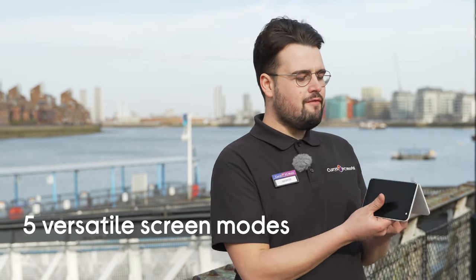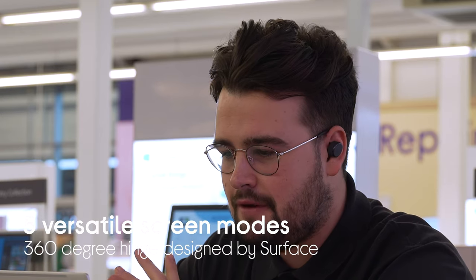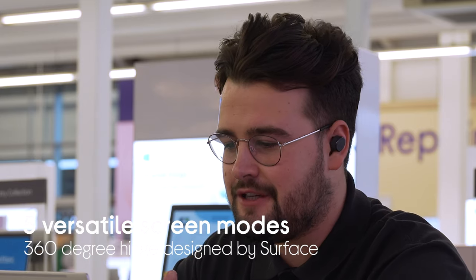My second top feature is the five versatile screen modes, thanks to the revolutionary 360 degree hinge. Can you tell me why it's revolutionary and what kind of benefits you think having the five different screen modes has?